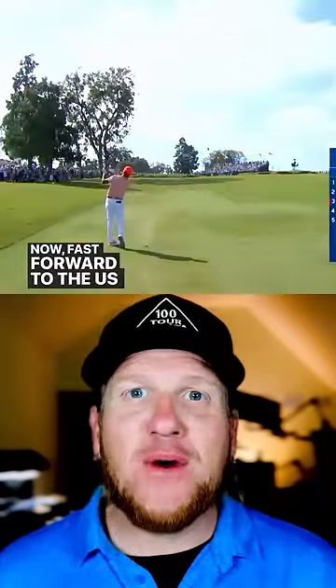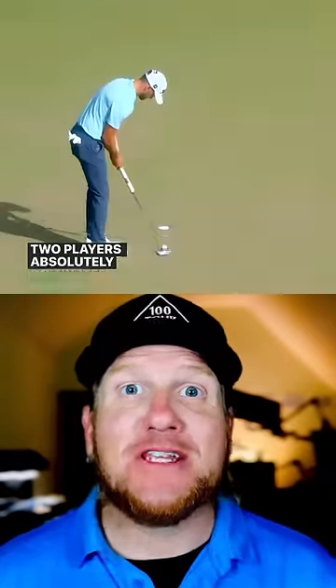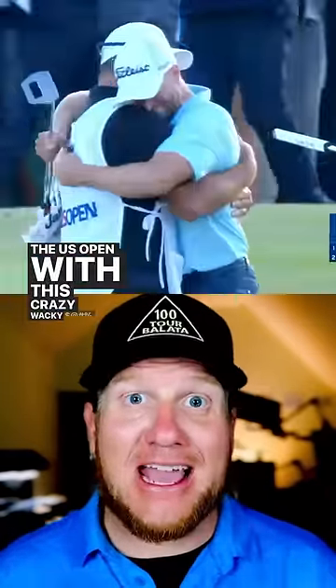Now fast forward to the U.S. Open this past weekend. And these two players absolutely dominated the field with their matching putters. Clark ends up taking the title, winning the U.S. Open with this crazy wacky putter.